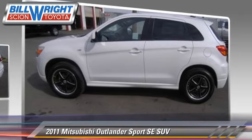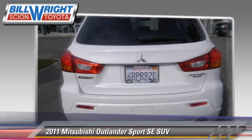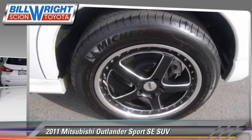Comfort and convenience features include keyless start, heated power mirrors, and xenon headlights. Give us a call to schedule your test drive today.